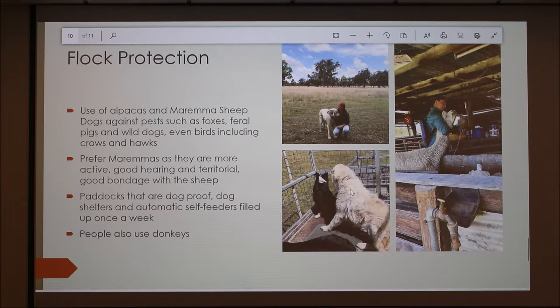Flock protection in Australia is quite interesting because we have all those dangerous animals. On our farm we use alpacas and Maremma sheepdogs against pests such as foxes, feral pigs and wild dogs. Even the Maremmas will chase a few birds down, which is helpful because crows and hawks can actually kill lambs.